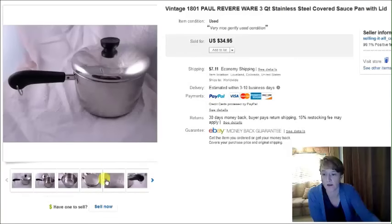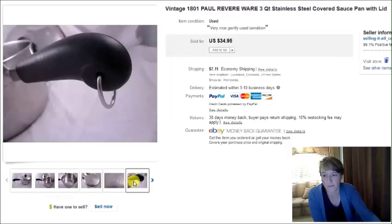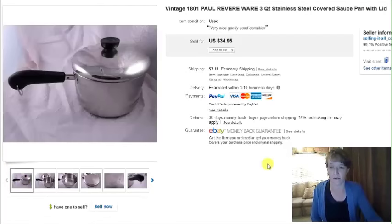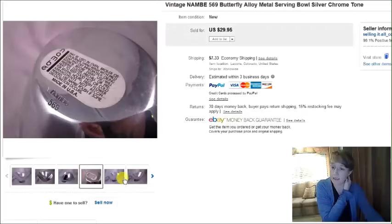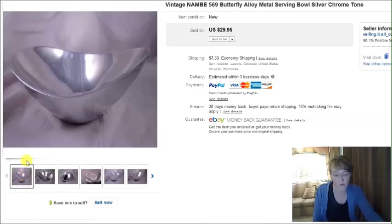There's a Paul Revere Wear pan — I purchased it at a thrift store for $6. I've sold a few other Revere Wear things like teapots, so I'll definitely be on the lookout for those in the future. And this is a vintage Nambe butterfly bowl — very heavy — I purchased it at a thrift store for $3 and it sold for $30.